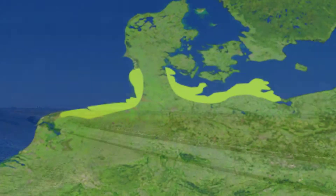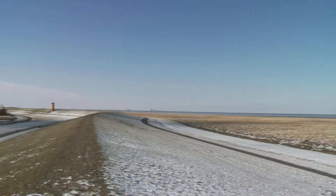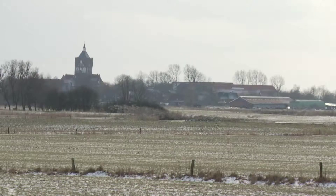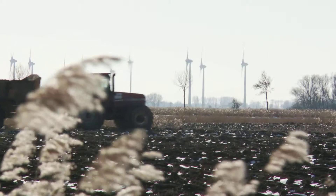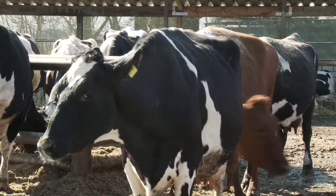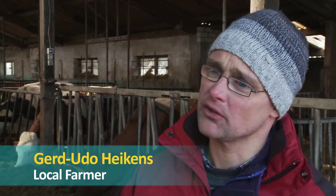The North and Baltic Sea region stretches across 1,000 kilometres in the north of Germany, the Netherlands and Denmark. The area is characterised by pastures. On the North Sea side, farmers find perfect conditions for cultivating crops and producing milk. This farmer says that the region is ideal, especially for dairy farming.